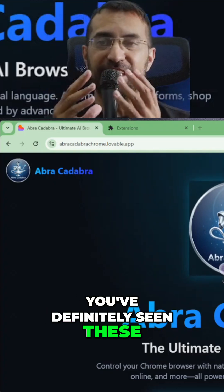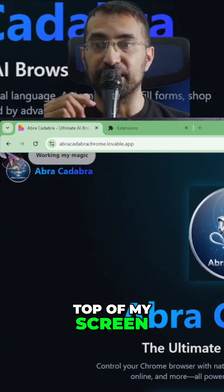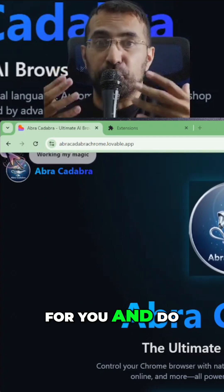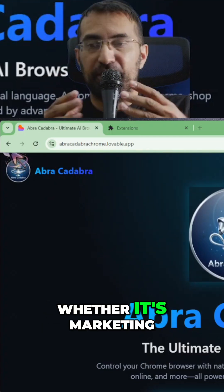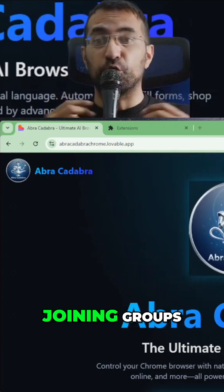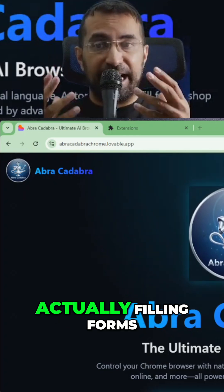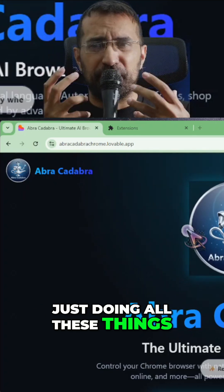You've definitely seen these AI browser control agents that can actually work for you and do some of the work for you, whether it's marketing, posting, commenting on videos, sharing, joining groups, figuring out things on the internet, filling forms — just doing all these things.